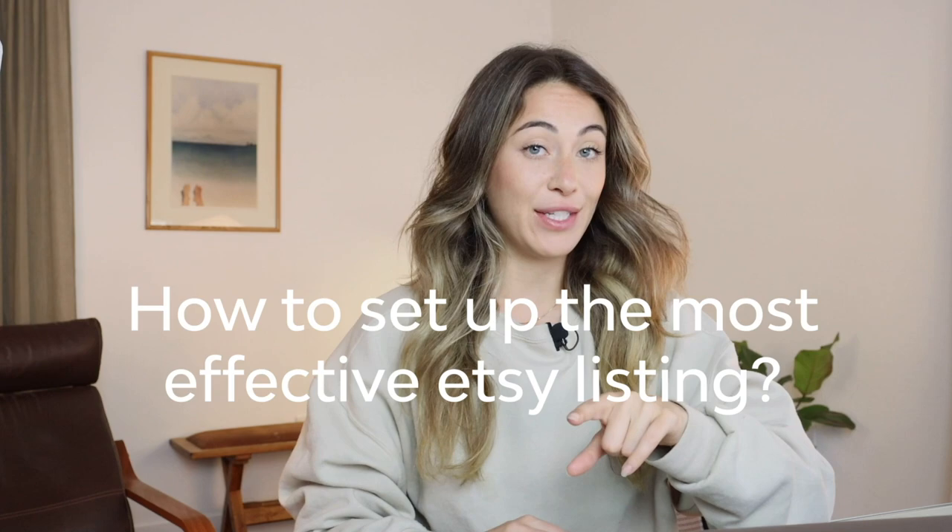Step by step how to set up the most attractive and effective Etsy listing. In this video we're going to go over literally every single thing that needs to get put into an Etsy listing before you hit that publish button. There are a lot of key elements that can make or break your Etsy listing, so it's important we set ourselves up for the best case scenario when we enter the marketplace. Without further ado, let's get into this video.